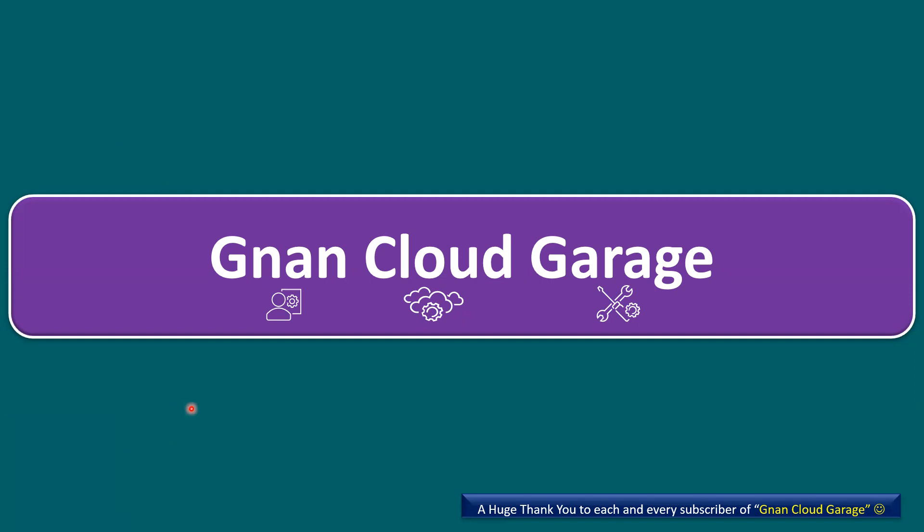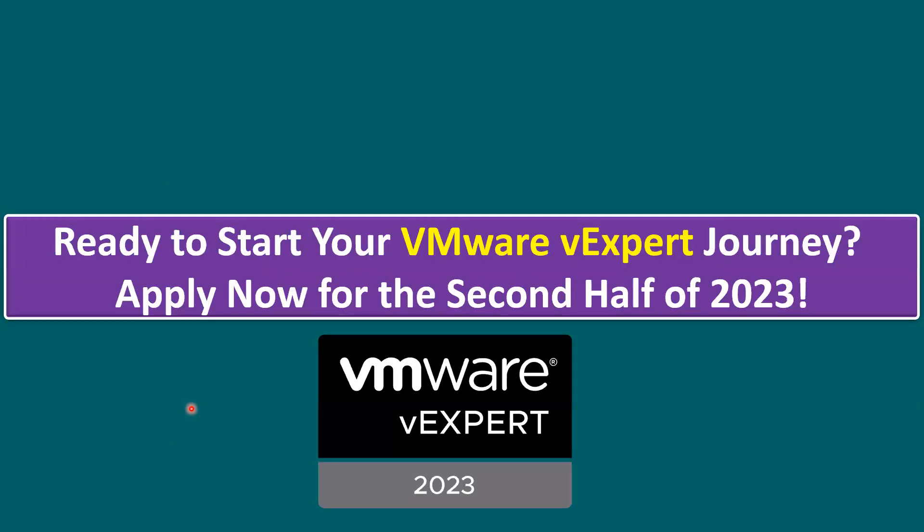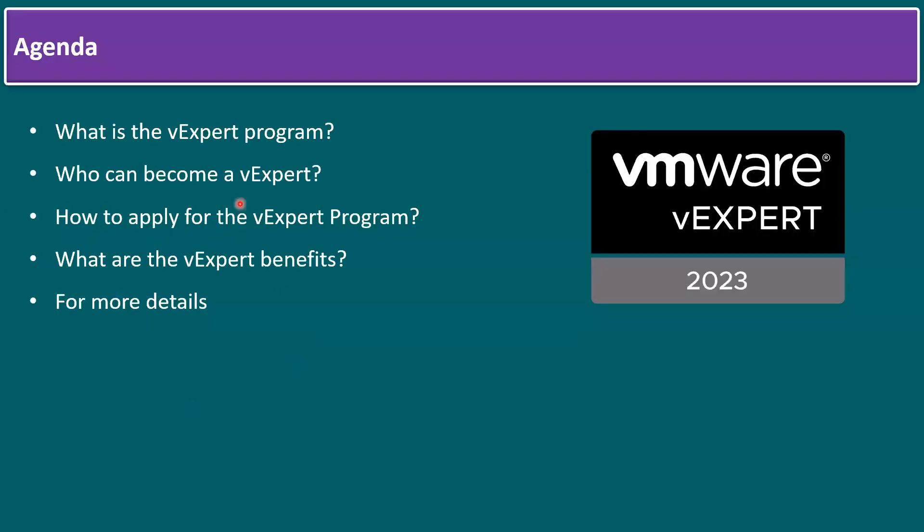Hi everyone, welcome to Gnan Cloud Garage. In this session I'm going to talk about getting ready to start your VMware vExpert journey — apply now for the second half of year 2023. Here is the agenda: what is the VMware vExpert program, who can apply, who can become a VMware vExpert, how to apply for the vExpert program, and what are the vExpert benefits.